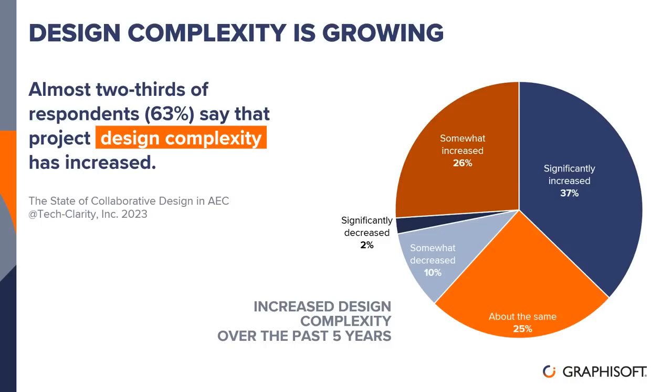In this presentation, we are focusing on an increase to complexity in design projects. More specifically, we want to inform you of the necessary tools to navigate this increased complexity. 37% of recently surveyed industry professionals said that project design complexity has significantly increased in recent years. Graphisoft takes this very seriously, and we're here today to present new functionalities that open up workflows across design disciplines, allowing you to design better, visualize more clearly, collaborate more seamlessly, and document more accurately.